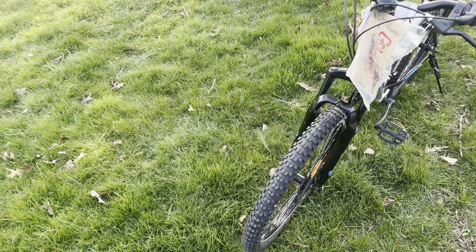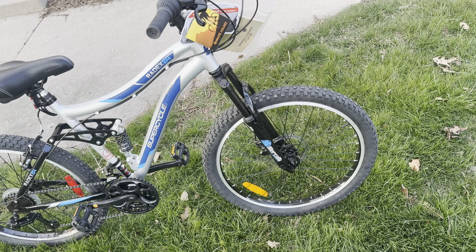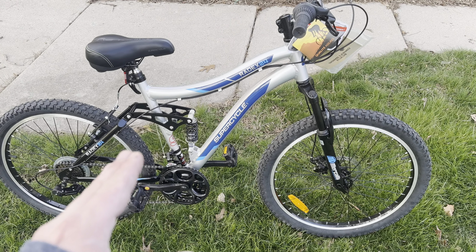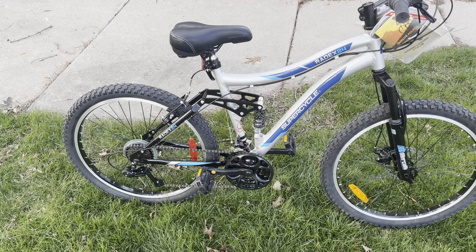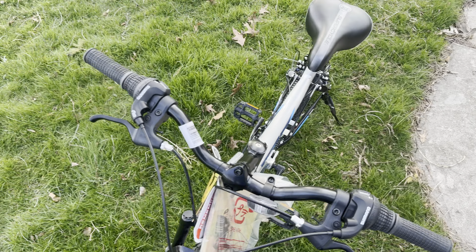Very nice bike — I love the tires. It's only got a quick release front tire, which is fine. It's great if you want to mount it on top of your vehicle. I'm not a huge fan of the design of the frame, but for a young boy's bike it's great — black and blue with silver, dropped handlebars, very mountain-style. It's nice.